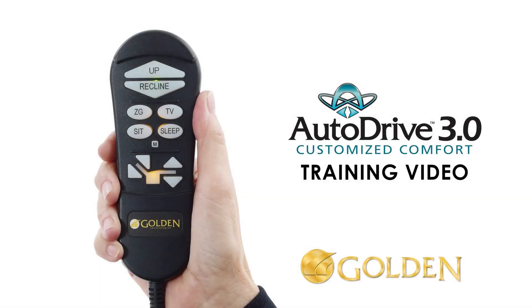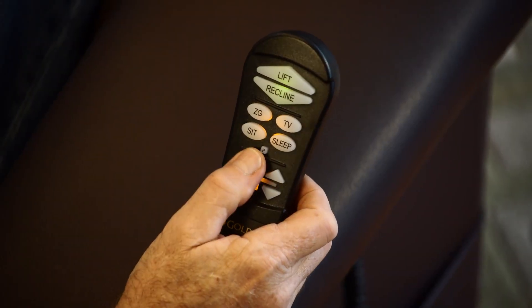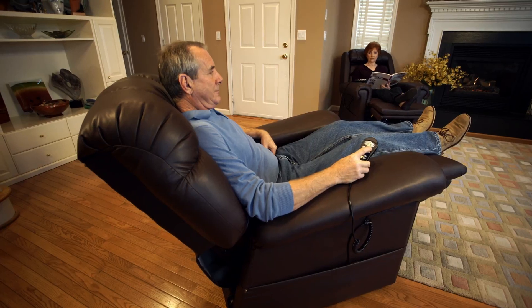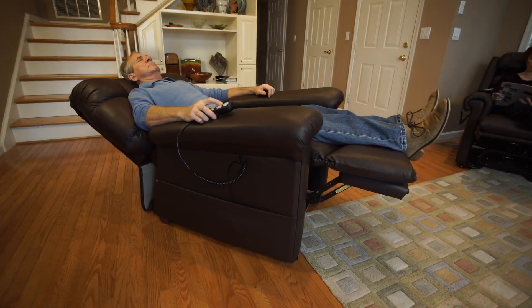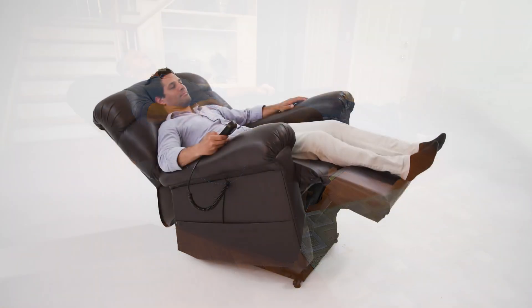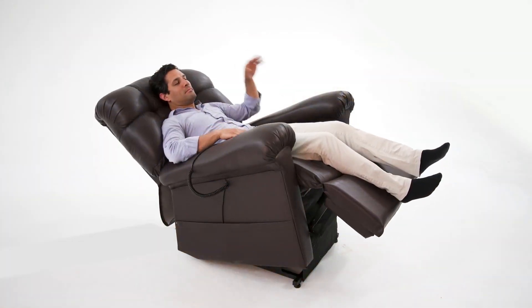This video will overview the benefits of the AutoDrive hand control. It's found on Golden's Maxi Comfort Series power recliners. Maxi Comfort is a patented seating system that includes technology that no other manufacturer in the world can offer in a power recliner.